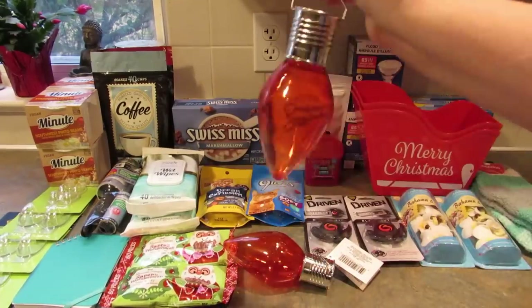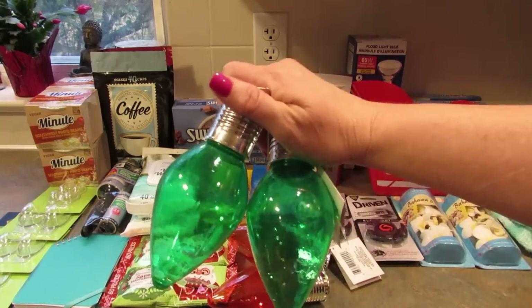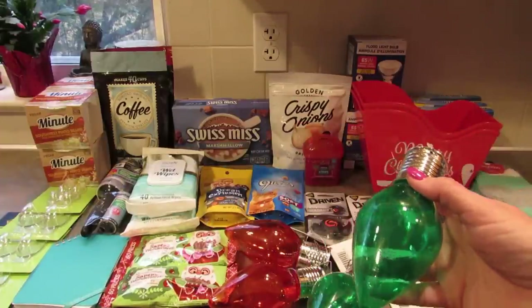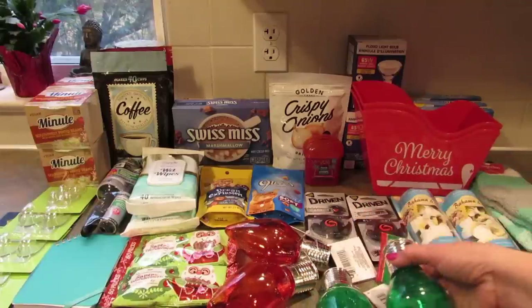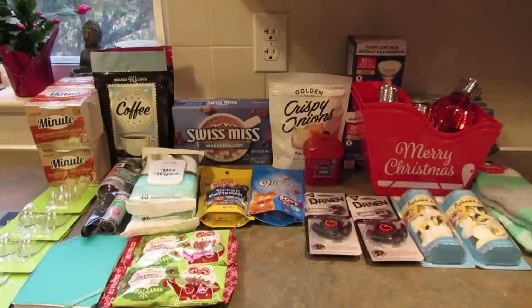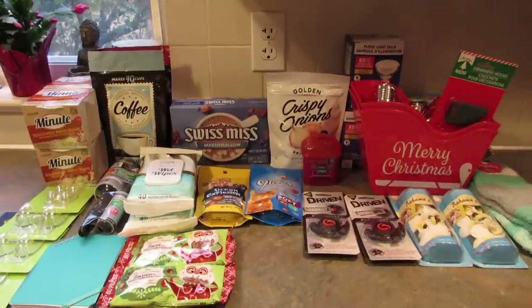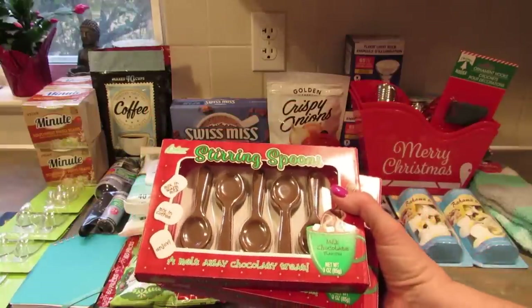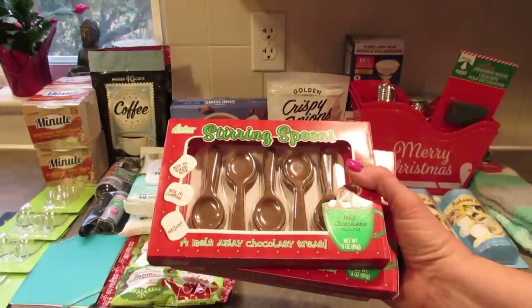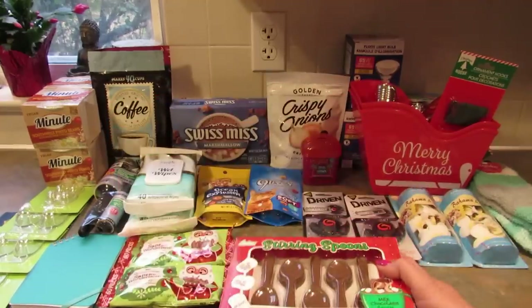I grabbed two red solar lights that look like old-timey Christmas bulbs and two in green — I'm going to put them on the lights out in front. They also came in yellow and blue. I got some ornament hooks just in case. Then I found these chocolate stirring spoons — last year they had mint ones that tasted horrible. I didn't buy any of those. These chocolate ones I thought were really cute and one pack is going to my daughter for her hot chocolate.